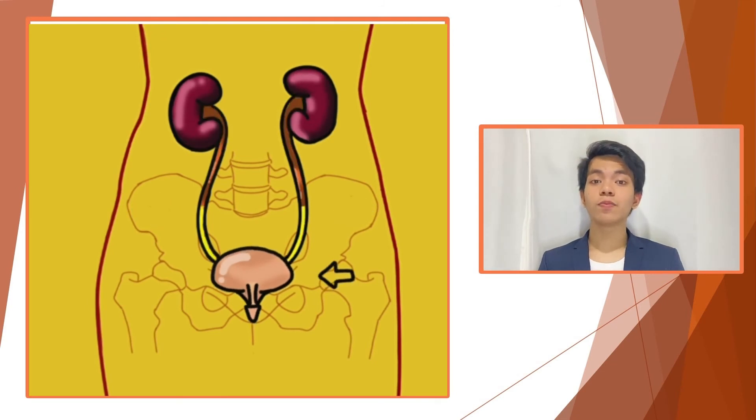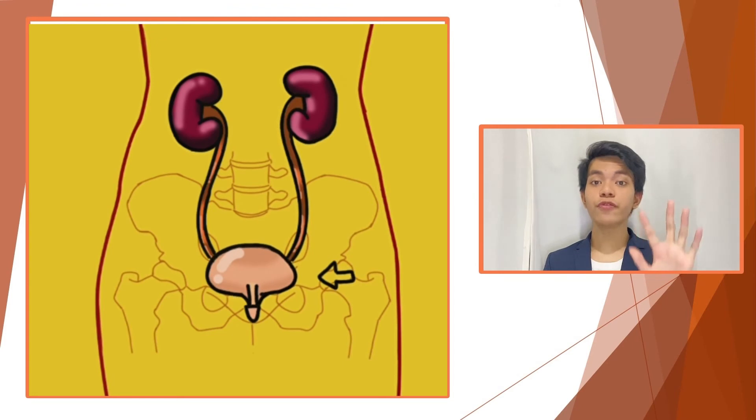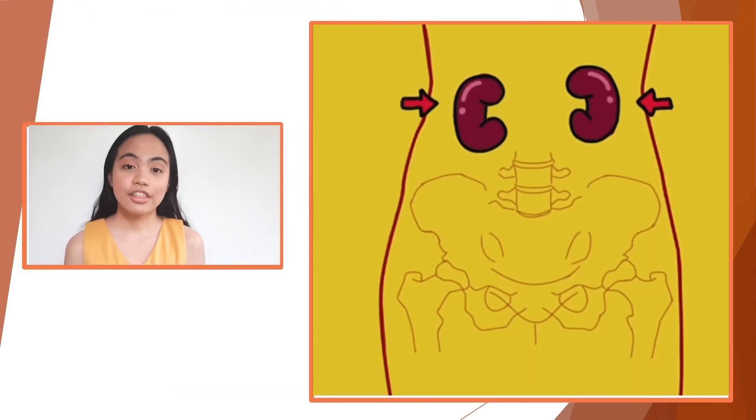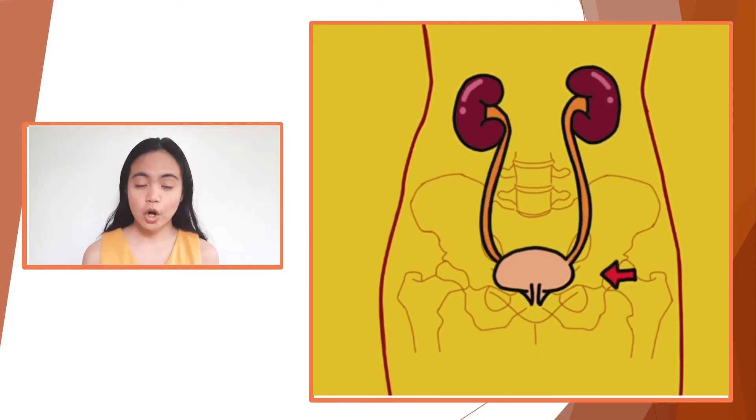The typical adult bladder can store up to 2 cups of urine for 2 to 5 hours. The urinary system ends with the urethra, a thin fibromuscular tube where urine travels through for its removal.